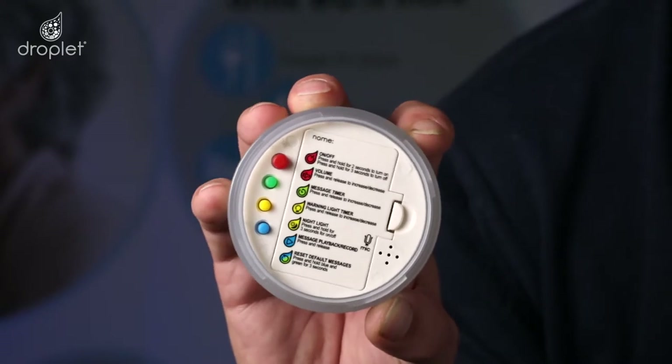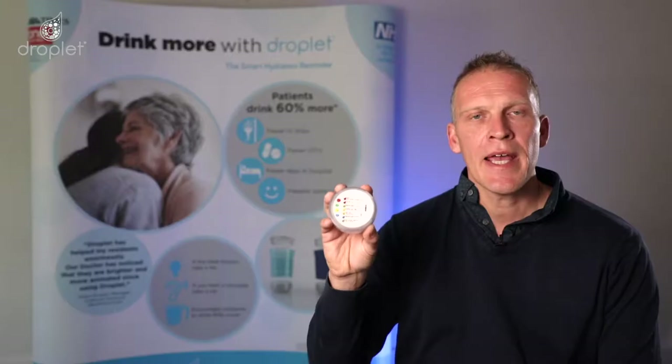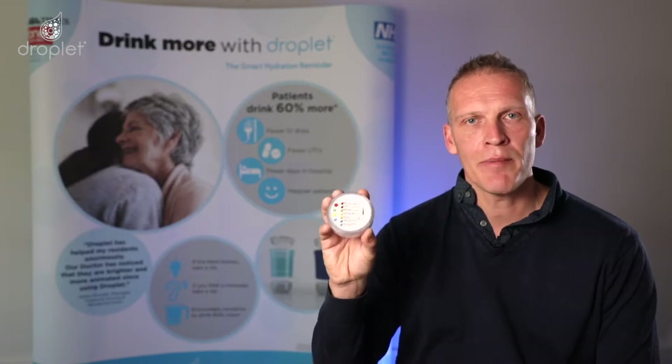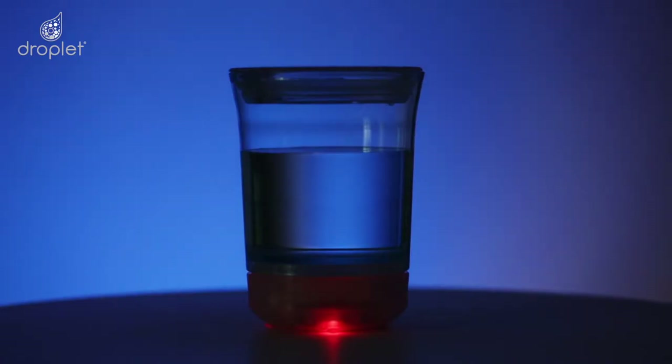This is the Droplet electronic reminder base. It is designed for people to be prompted to drink more, more often. It is easily attachable to both the Droplet mug and Droplet tumbler and has three key systems: personalised reminder messages, flashing reminder lights and a night light — all of which can be easily controlled with a simple press of a button.